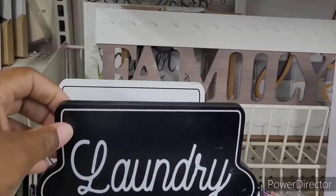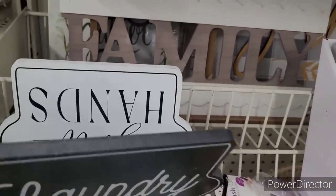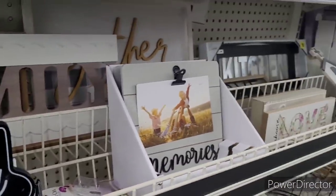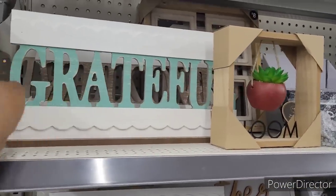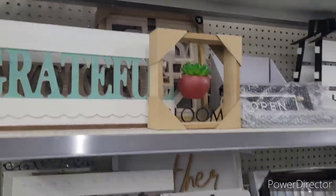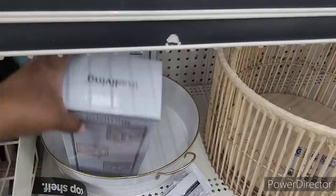Laundry room — $5. Wash and fold. Wash your hands — they're like double-sided. That says Bloom. That's Grateful. I love that color. And they have a Welcome back there. These are nice.